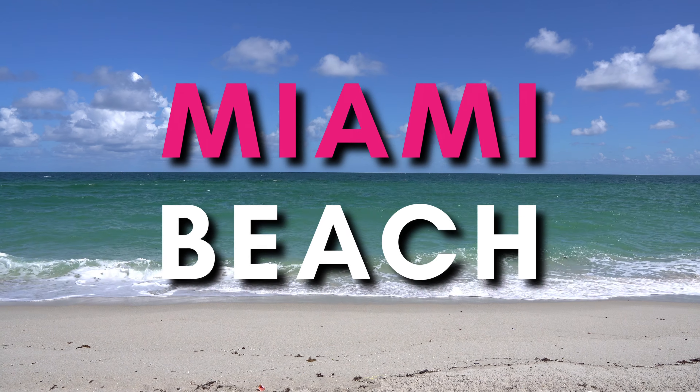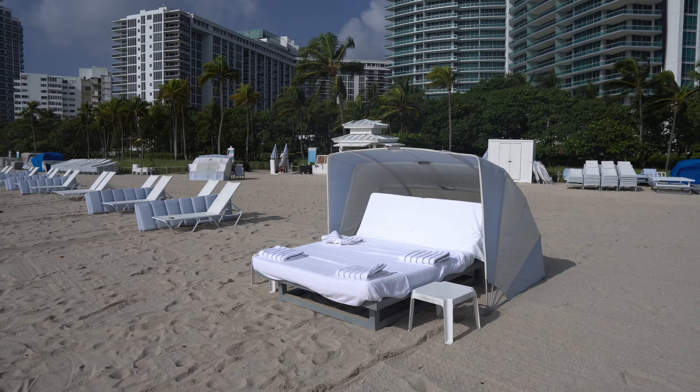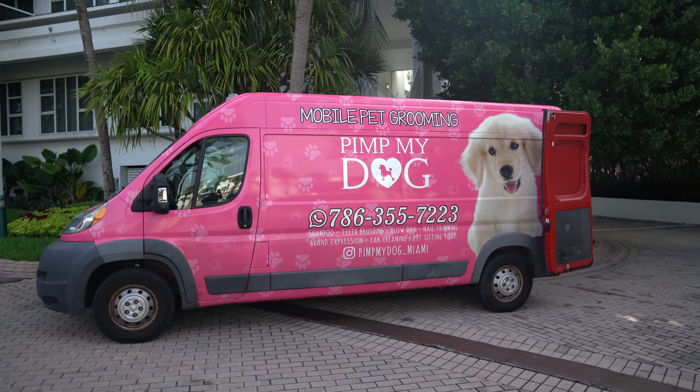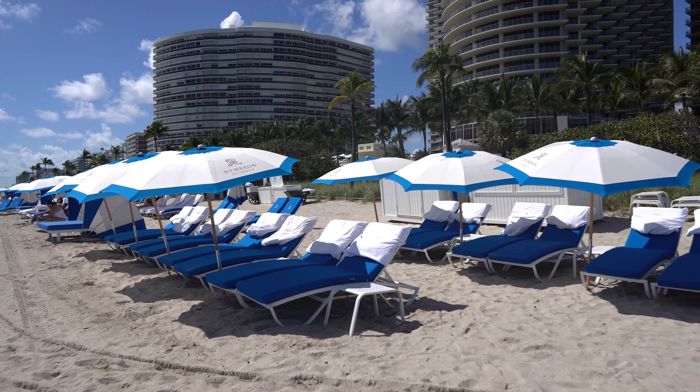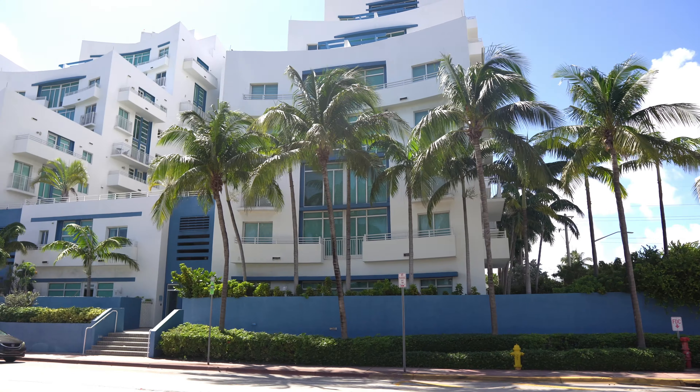When people think of Miami Beach, they primarily think of South Beach, but Miami Beach is way more than that. It's actually made up of a number of different neighborhoods that each have their own different character that sets them apart.